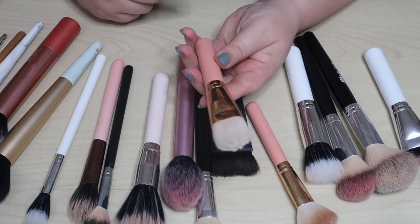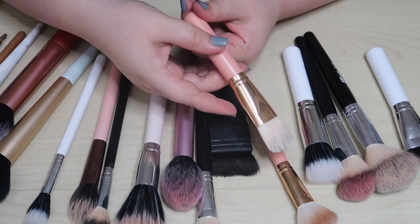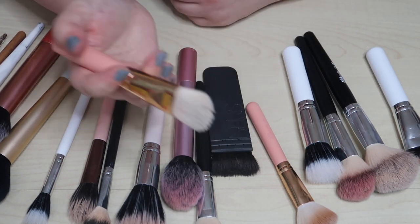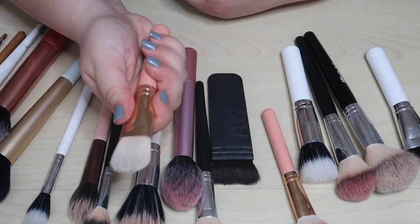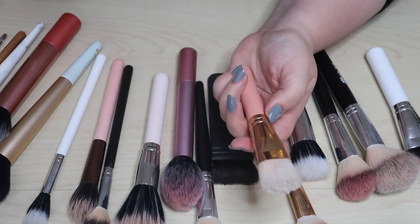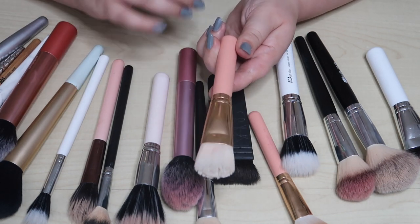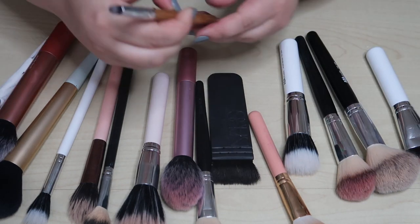This is a primer brush from AOA Studio — it's technically supposed to be a foundation brush but I love it for primer. It's got big bristles but a small handle. I like these smaller pink-handled brushes from Shop Miss A — they're cute and perfect for my hands. I have small hands; I'm five foot two and tiny. I'll keep this one since I only recently started using a dedicated primer brush.